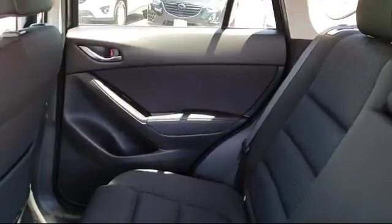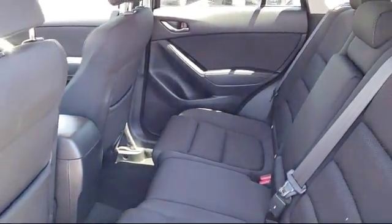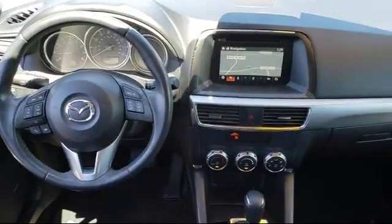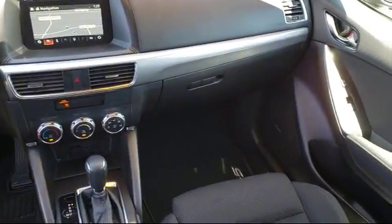Only the best-maintained, late-model vehicles make the Mazda certified pre-owned vehicle cut. To be eligible, they must pass a 160-point inspection. From major to minor components, each vehicle is tested to make sure that it meets Mazda's highest standards.